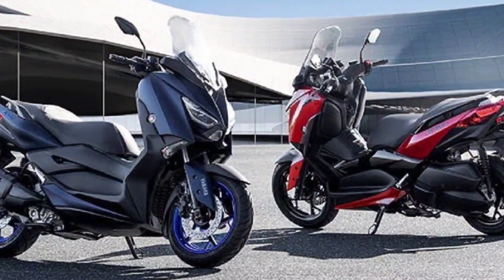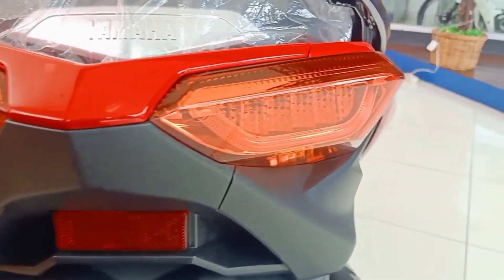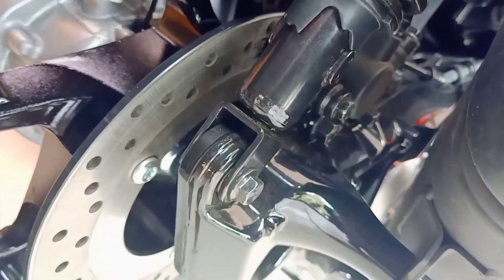The new X-MAX feels agile and planted due to its excellent chassis design. The suspension is set up on the softer edge, while wider tires and disc brakes make up for a subtle and fine urban ride.